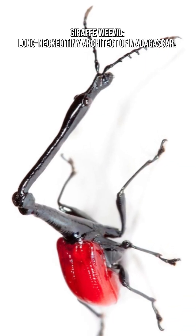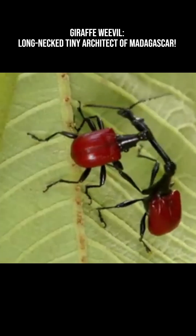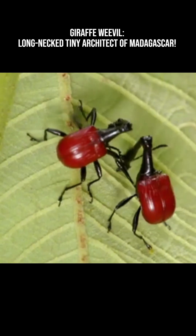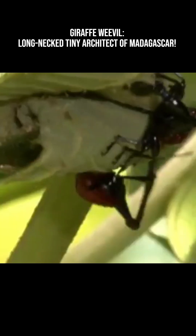Male giraffe weevils battle for mates using their elongated necks like levers, push bars, and wrestling tools. These fights decide who gets the privilege of assisting a female during the leaf-rolling process.